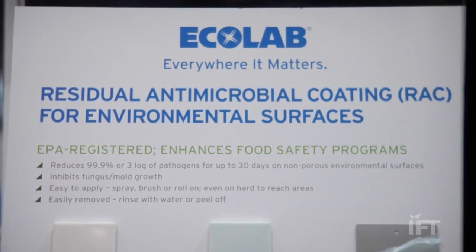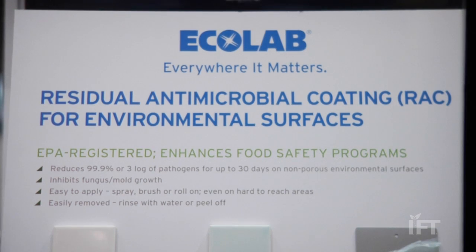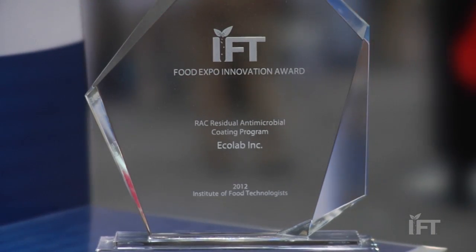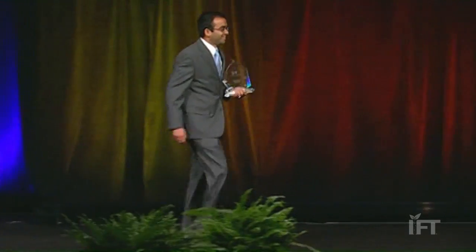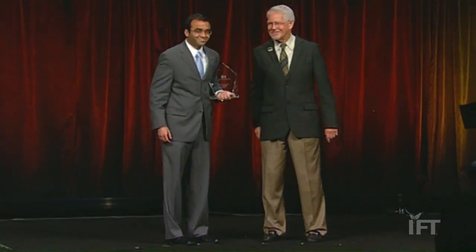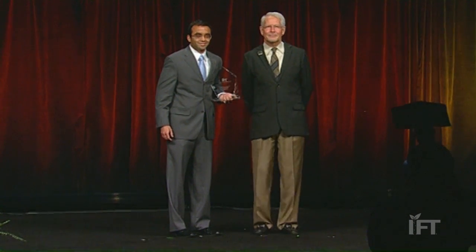Ecolab as a company believes very strongly in innovation. We are the market leaders in cleaning and sanitation for the food and beverage industries, and we constantly are bringing out new products. We won the award last year as well for our Accelerate ZTF program. We obviously have a lot of money invested in R&D, and we're constantly looking at bringing new products and programs into the market, so we hope to continue to keep winning this award.